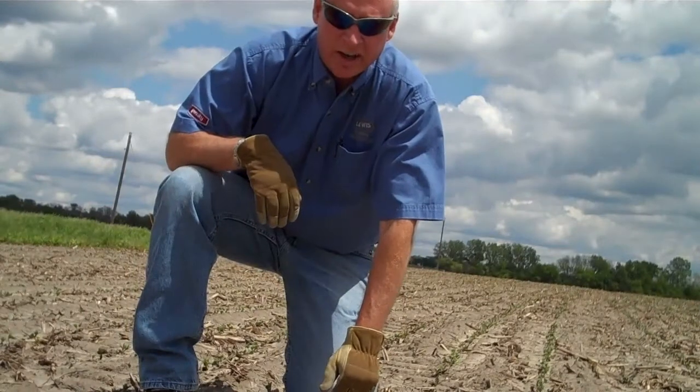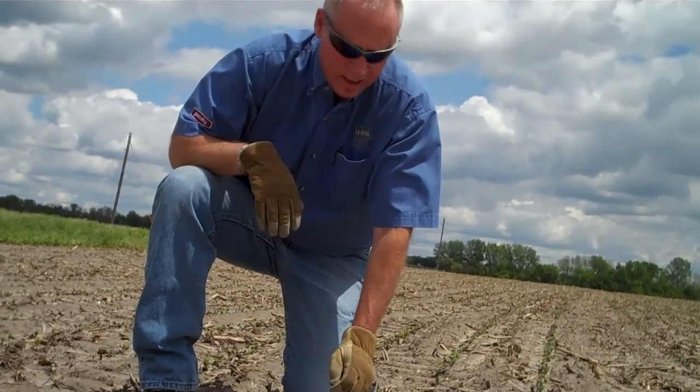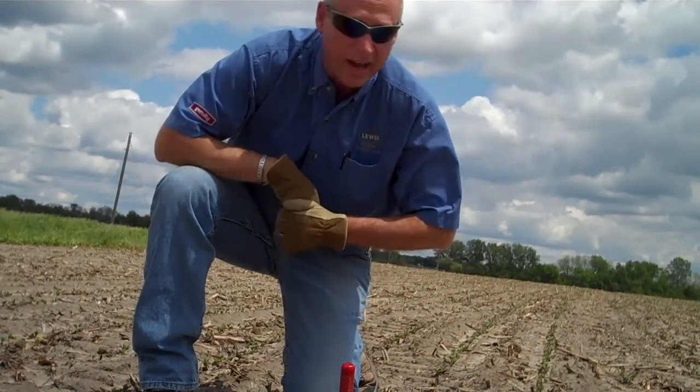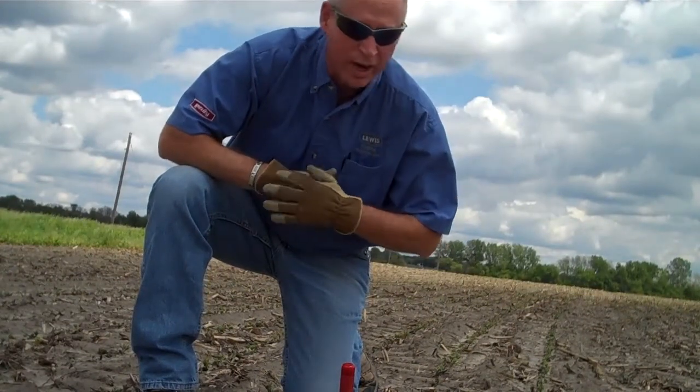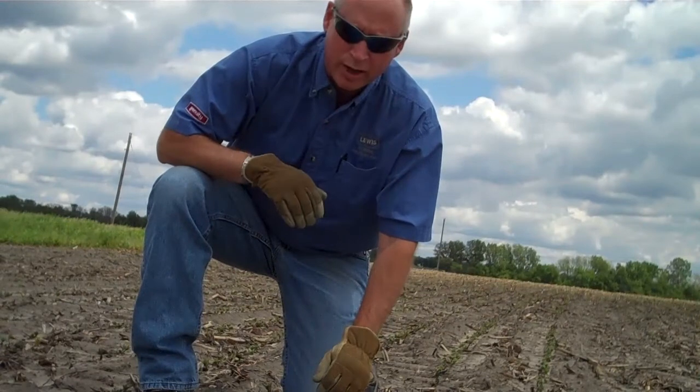Hi there, Perry Dracy here again down in southeast Iowa. This time I'm looking at a soybean field and the producer was a little bit concerned. This field was planted on April 20th and he was concerned about all the rain that we've received and the very tight soil that he has. He's worried about crusting.